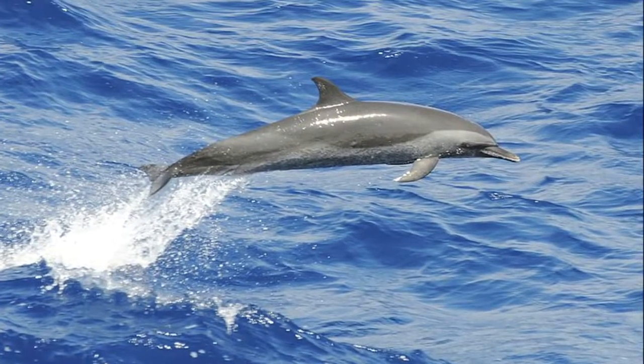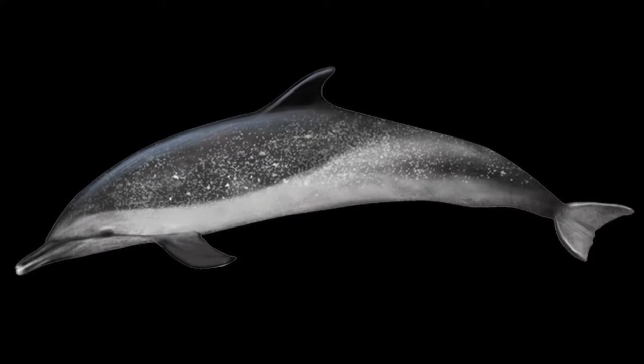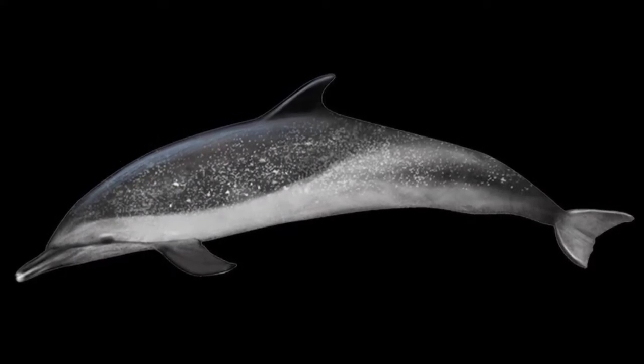Pantropical spotted dolphins have long, slender beaks. At birth, they do not have spots but they accumulate them as they age.